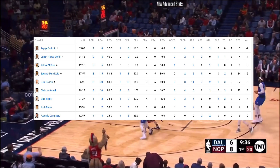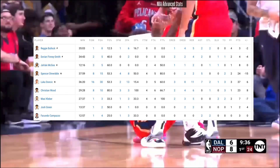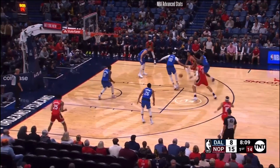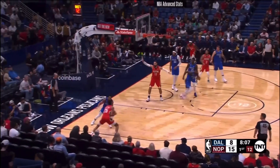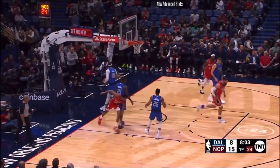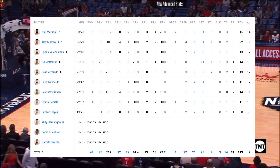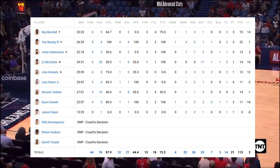For players scoring 20-plus points, for Dallas we had Luka Doncic scoring 37 points, Spencer Dinwiddie scoring 24, and Christian Wood just behind him at 23 points. For the Pelicans, however, we had Trey Murphy scoring 22 points, but everyone in the roster who played 21 or more minutes was scoring in double digits.